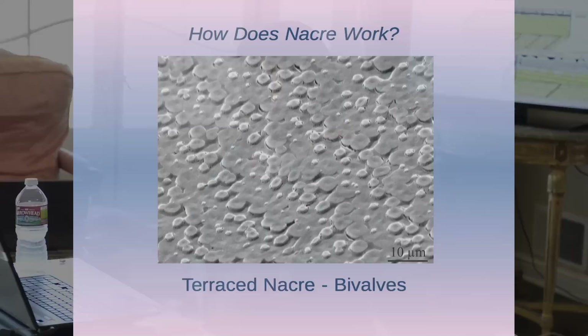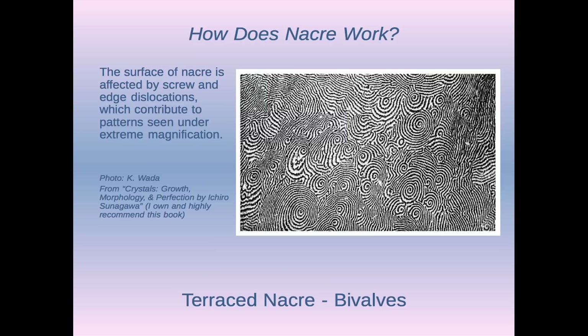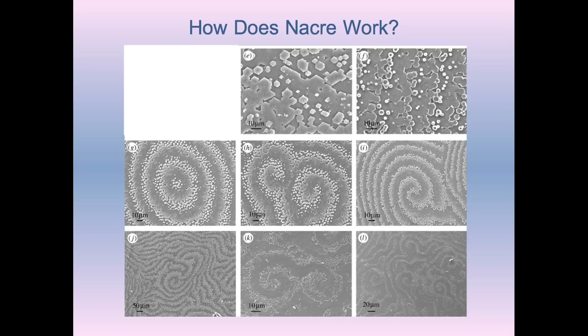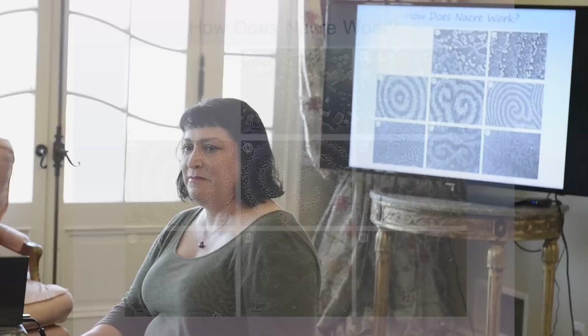There's terraced Nacre in bivalves — you can see it's growing in rows. If you've ever looked under a microscope at a pearl, you get a swirly pattern, driven by screw locations, and nature shows these patterns on a regular basis in all kinds of growth. The top two slides show terraced Nacre, with the crystals coming up and joining together. As you back away, you can see them forming the little crystals at the Nacre fronts, already starting to form the patterns.